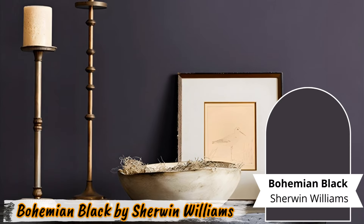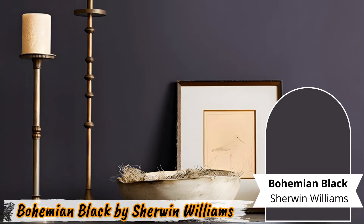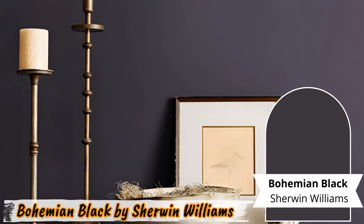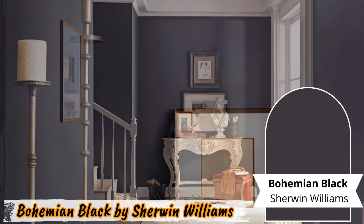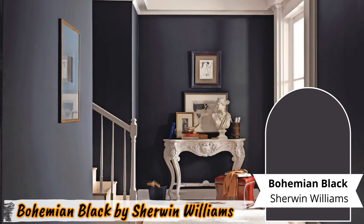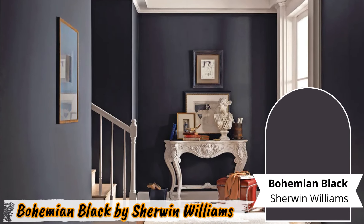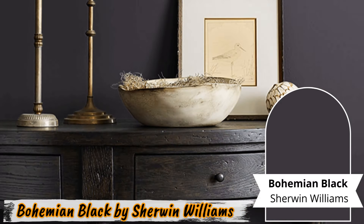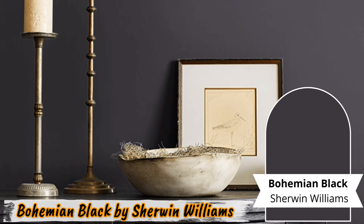Number ten: Bohemian Black by Sherwin-Williams. Bohemian Black by Sherwin-Williams features brown undertones, giving it a bohemian vibe that's perfect for eclectic or global-inspired interiors. Use it in living rooms, entryways, or as an accent on furniture to infuse your space with personality and charm.